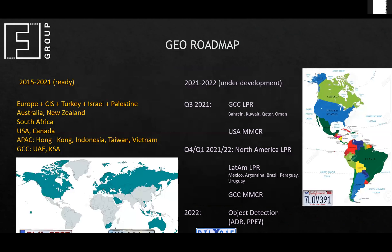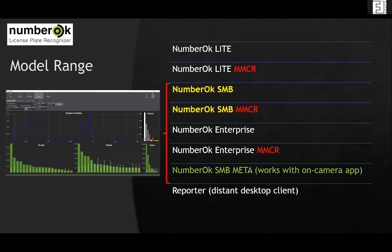This is the map that features our presence worldwide. The model range of Number OK includes several models, each available as plain license plate recognition or with make and model recognition. Today we offer you to get acquainted with Number OK SMB — SMB stands for small and medium business. At this point I will pass the screen to Patrick.